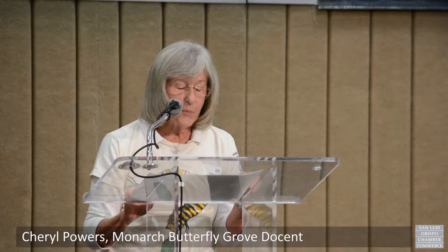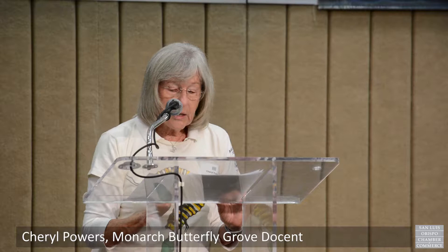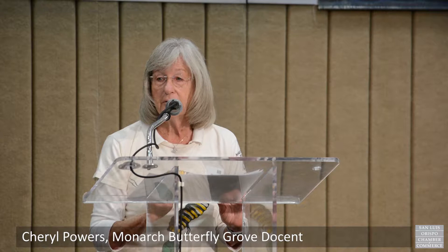Twenty years ago, there were 10 million monarchs in California and 200,000 monarchs at the Pismo Grove. Three years ago, Pismo had 24,000 monarchs. At this time last year, we had 12,000 monarchs and only 200,000 monarchs in all of coastal California. And sadly, this year, our count is close to 2,000 butterflies.